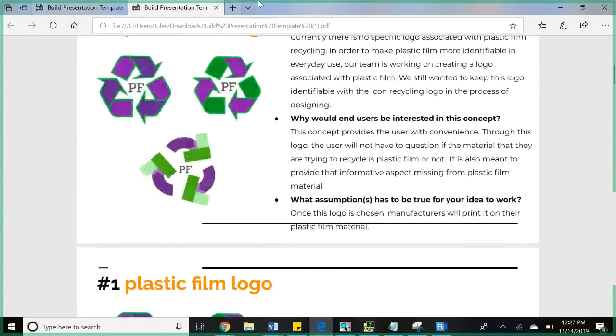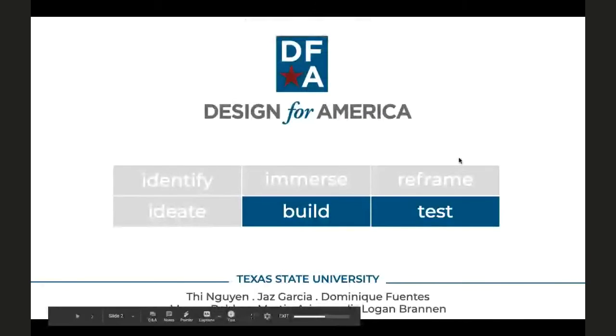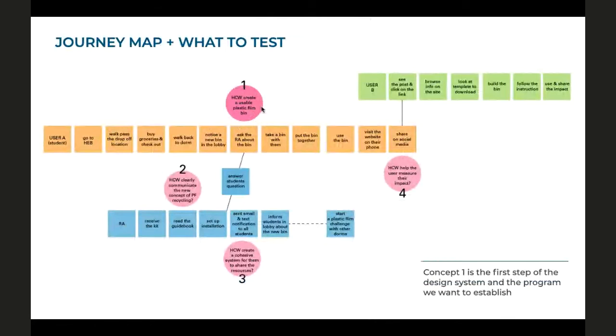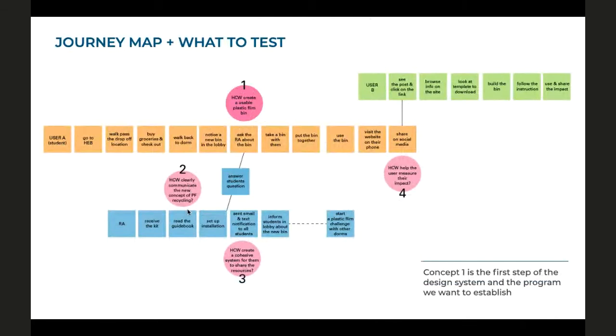Texas State, you're up. We have four concepts from the last check-in, and we created a journey map to see how the user interacts with the system or program. We mapped different interactions among three different types of users. The first is a plastic film recycling bin that users can use at home and also carry to the store for drop-off. The second is a system for community organizers to set up stations where people can pick up a recycling bin to take home. The third is an online toolkit where people can download materials, share content, and use a DIY kit to build a plastic film bin at home — from materials like a cardboard box.